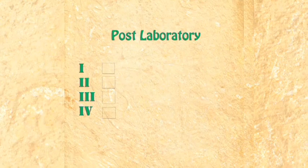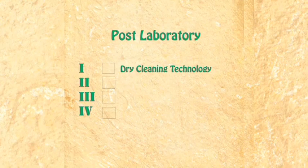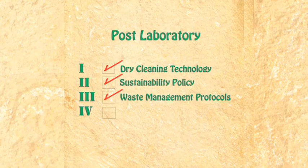When selecting your post company, make sure they adhere to the following green practices. One, choose a company that uses dry cleaning techniques and not chemical cleaning when processing film. If not, ensure they have a sustainability policy that includes a set of waste management protocols and procedures that are compliant for the disposal of photographic processing chemicals. And finally, check if they send used film to be recycled.